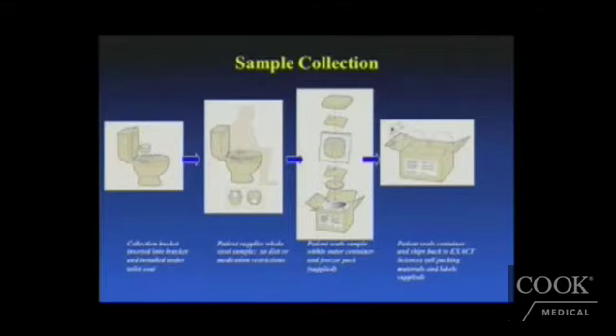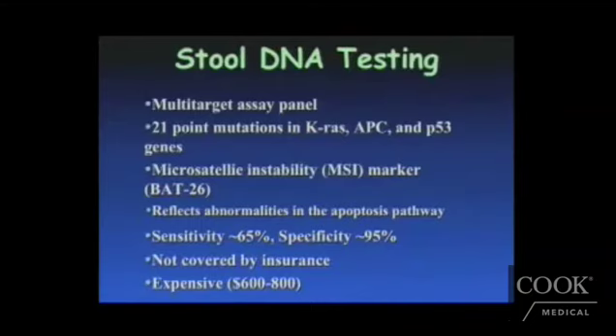For stool DNA sample collection, patients can sit on the toilet at home, collect their stool, put it in a box, and send it for DNA analysis. It involves targeting multiple DNA mutations in the stool, including point mutations such as KRAS, APC, P15, and microsatellite instability markers, which reflect abnormalities in the apoptosis pathway. Its sensitivity is only about 65% and specificity is 95%, though these have improved with newer technology. It's not covered by many insurances, is still expensive, and stool DNA-based testing is not yet mainstream in colorectal cancer screening.